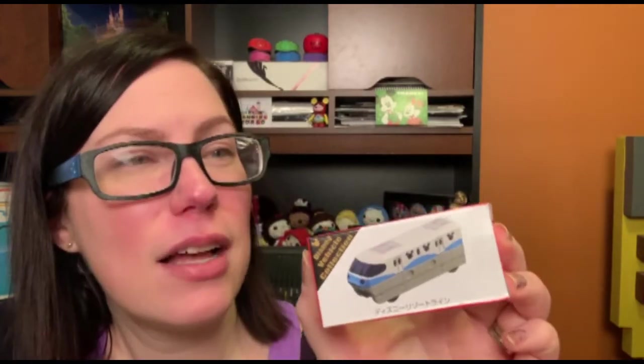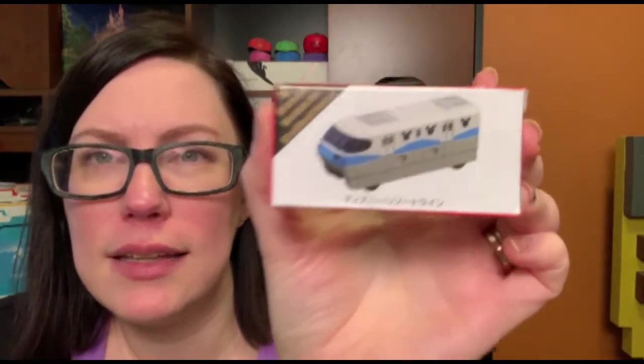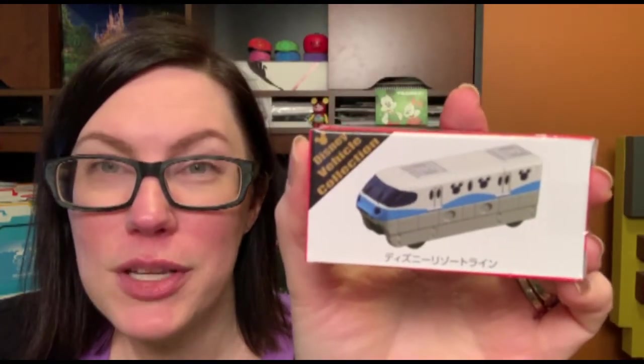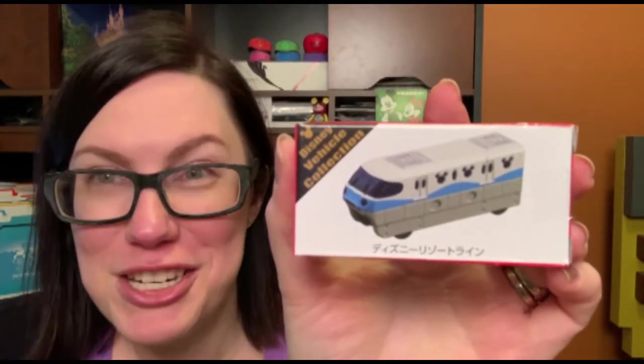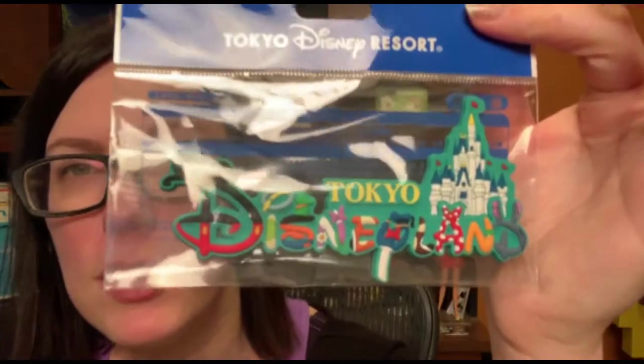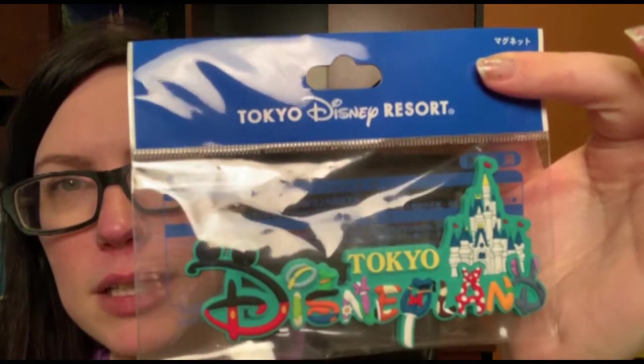This is very cute — it's a tiny little die-cast car, not Hot Wheels brand, I think it might be Tamiya brand, but it's basically a little Hot Wheels themed like the monorail. The monorail at Tokyo Disney has little Mickey-shaped windows, which is really, really cute, so I had to pick one up. I also got this Tokyo Disneyland magnet. I thought it was really cute — you can never have too many magnets, right?